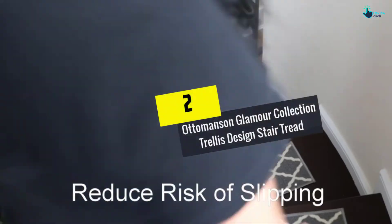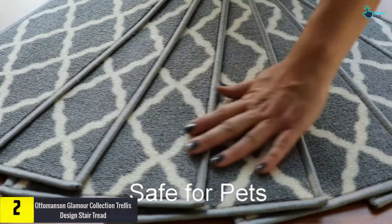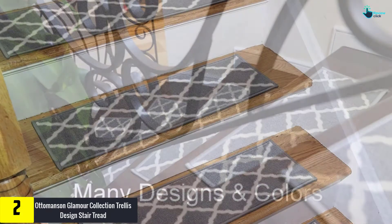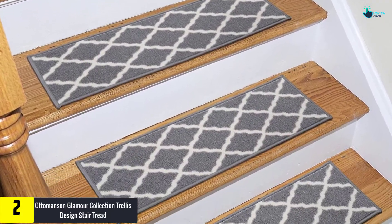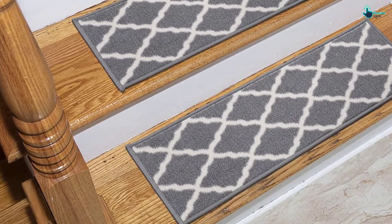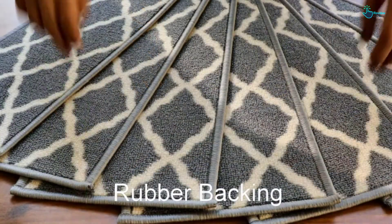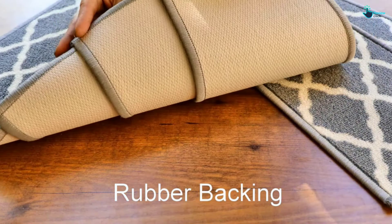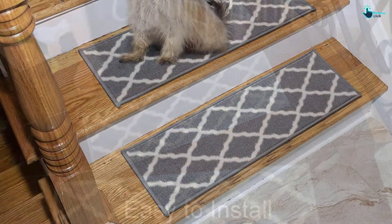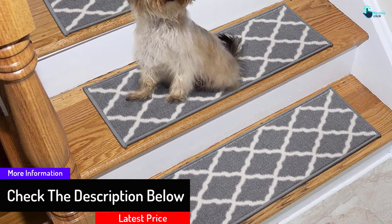At number 2, we have the Auto Manson Glamour Collection trellis design stair tread. It is made with high-quality nylon which makes it durable and ideal for heavy traffic areas. Additionally, it is fitted with a non-slip rubber backing to ensure that you, your children, or pets are safe and that it stays in place. Moreover, the product is stain resistant and easy to clean. It comes in excellent size dimensions which will perfectly cover your stairway.